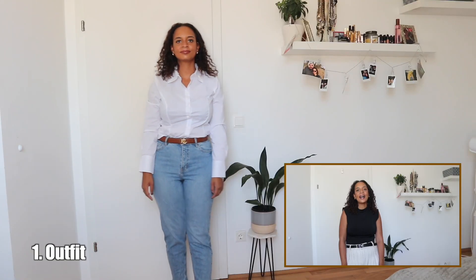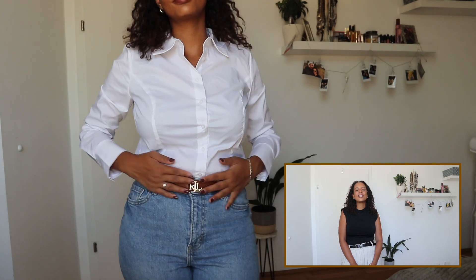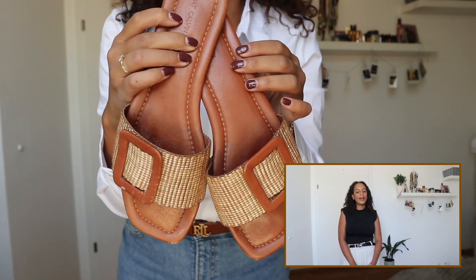For the first outfit we are going to go very simple, very classic — something everyone has in their own closet. And those are just some simple jeans. I'm going to use my H&M mom jeans — I will link them down below because they are my favorite jeans.